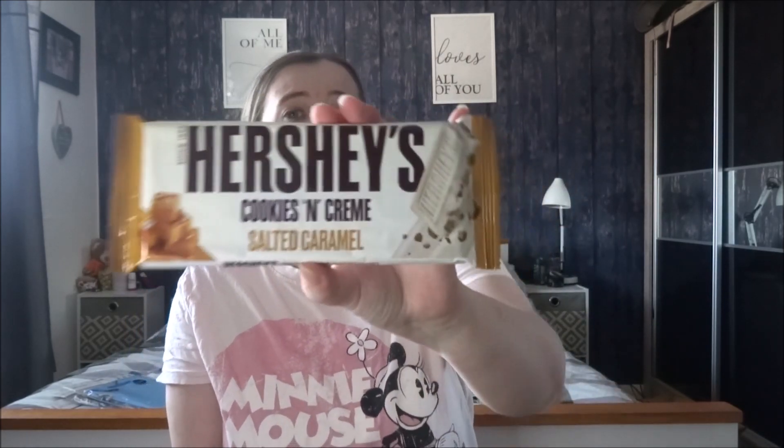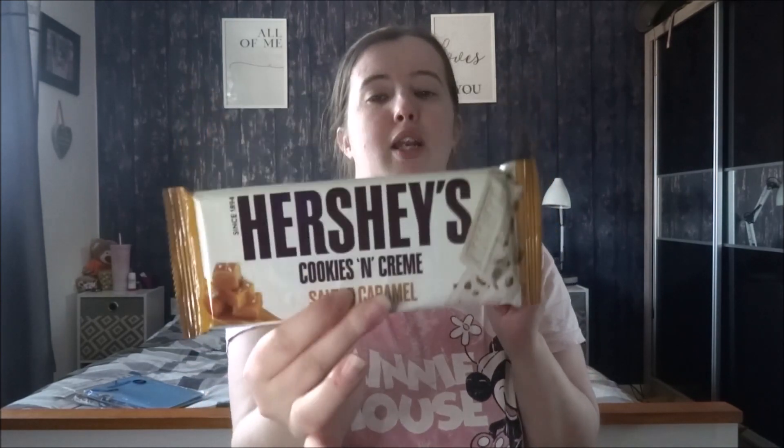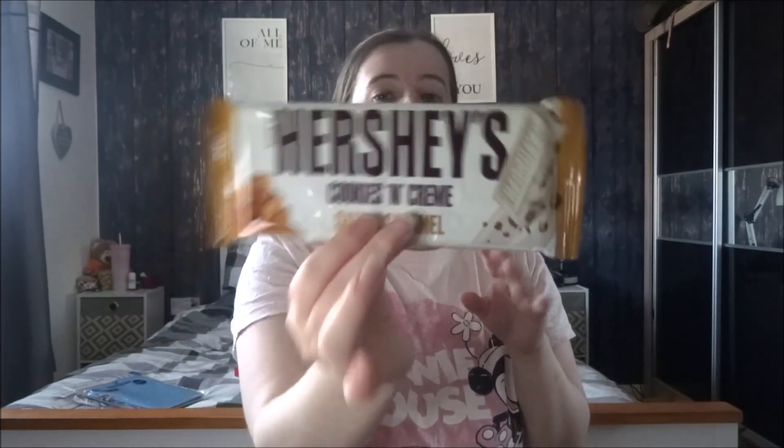I did have two of these but one of them has been put in my stepson's lunch. So I just have the normal cookies and cream Hershey bar - this was from the pound shop too. So this one's the Hershey's cookies and cream and salted caramel. He loves Hershey's - he says he's never tried this one, so we're going to let him try it when he comes back. But I put the normal cookies and cream - the white chocolate cookies and cream original - in his packed lunch for school.